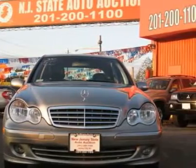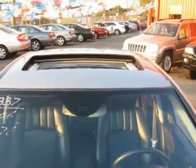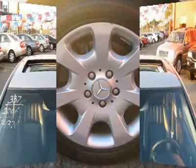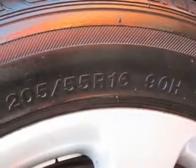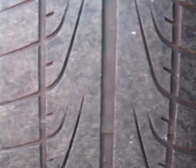It is offered as-is; extended warranty is available. Call now at 201-200-1100 or visit www.instateauto.com. You can see more photos of this vehicle, free CARFAX reports, and over 300 more cars, trucks, vans and SUVs. Auto financing is available on most vehicles — all credit accepted.